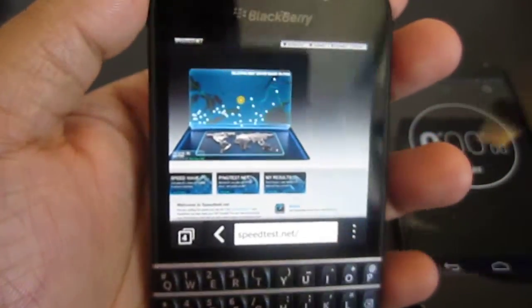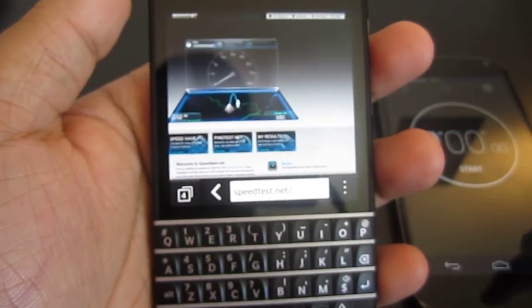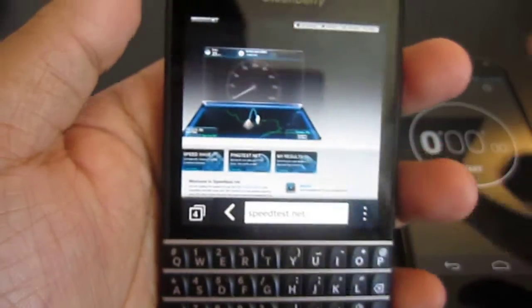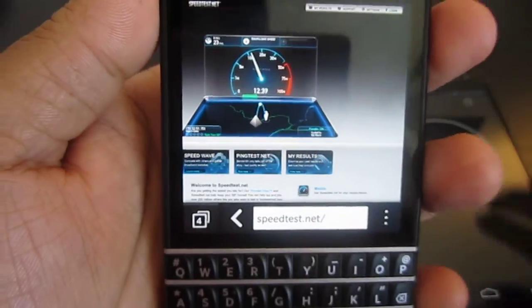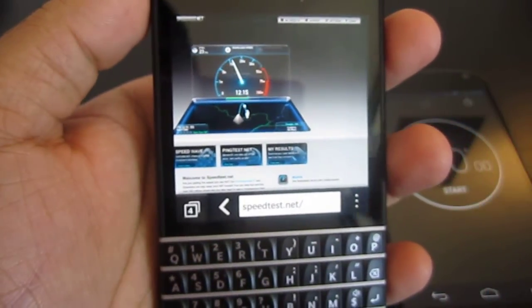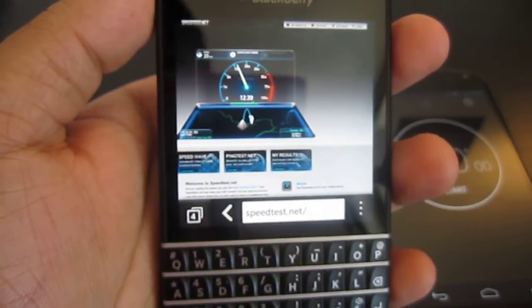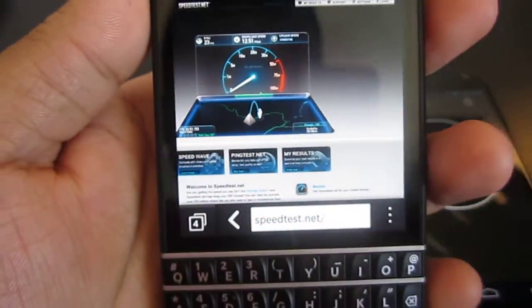It's going to be a one-take video. We're going to look at a couple other things like how long it takes to download a file, how long it uploads, and I'm going to time it as well. The router is right below me and I did the same exact test in the same exact position, just different dates, with the Z10 and the Q10.